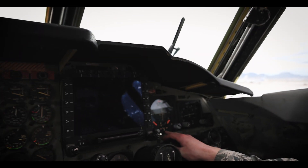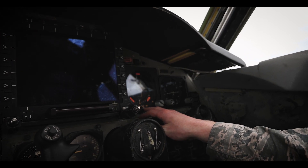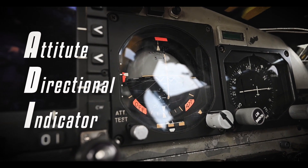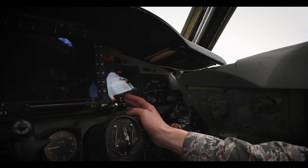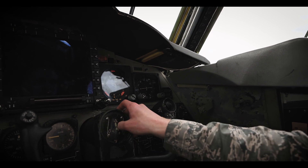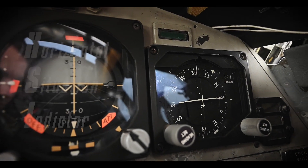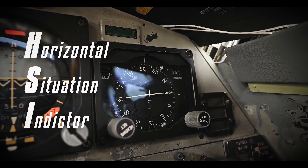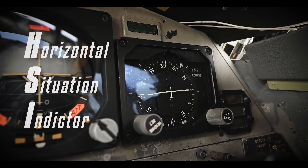This is our ADI — the Attitude Directional Indicator. It shows the aircrew a reference to the ground they're traveling at. It also shows pitch command steering bars and roll command steering bars that help guide them in how they need to travel. This is our HSI — the Horizontal Situational Indicator. It shows the bearing to the aircrew and also gives them course deviation indications.